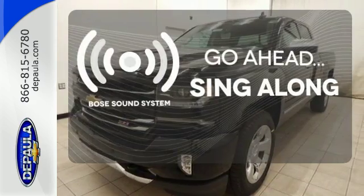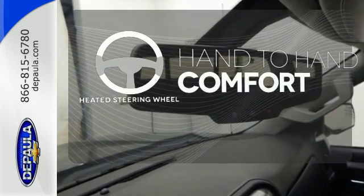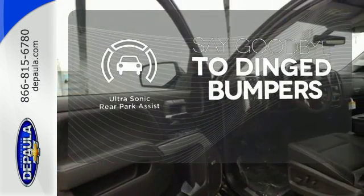Let your music envelop the cabin with the Bose sound system. The heated steering wheel gives you another layer of comfort on those cold days. You'll always find the right fit with the ultrasonic rear park assist helping you out.